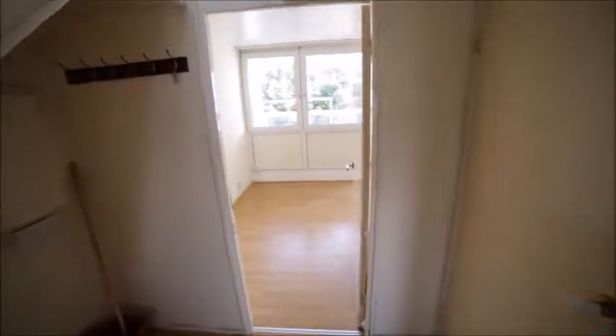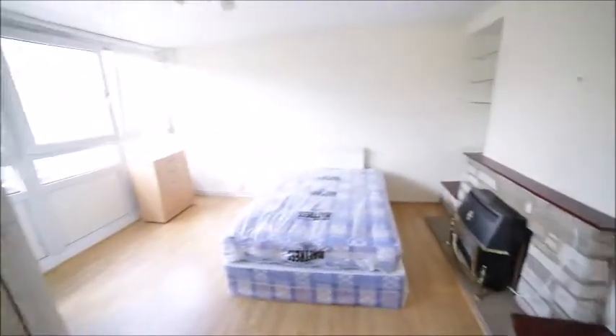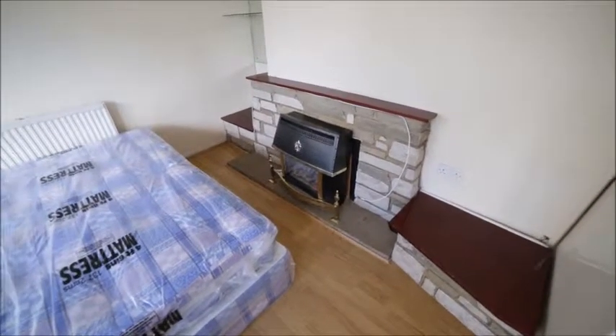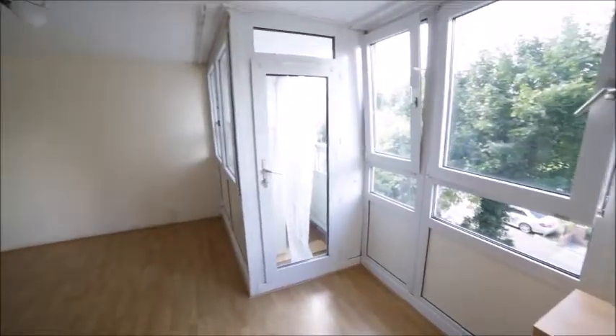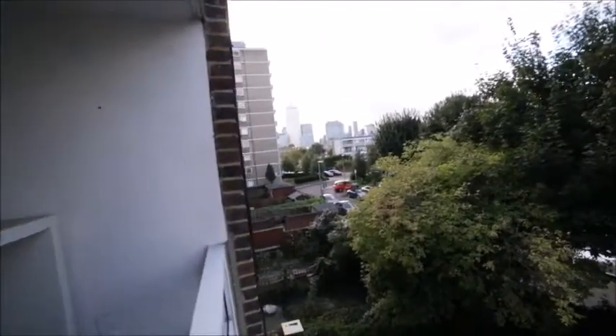So now we go into the biggest room in this apartment. As you can see it's very spacious. It has an electric fireplace and a big double-sized bed. There's a chest of drawers on the side and a huge window with the balcony, so there are plenty of lights coming in. Let me just show you the balcony — it's a very small balcony but very nice.